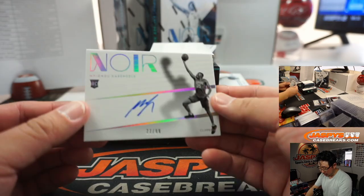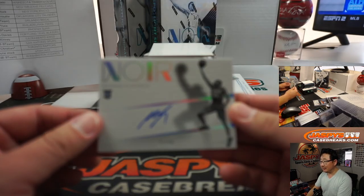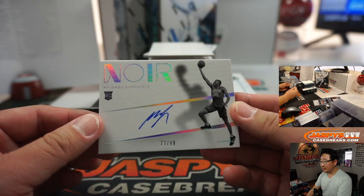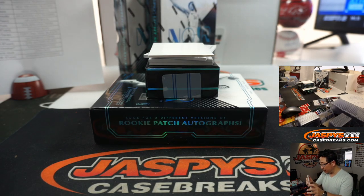Next autograph — Mfiondu Kabengele, 77 out of 99 for the Clippers. Clippers is part of the nine-team number block — that's another number 7 for Thomas.